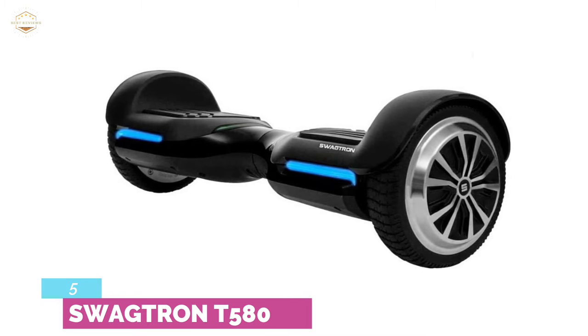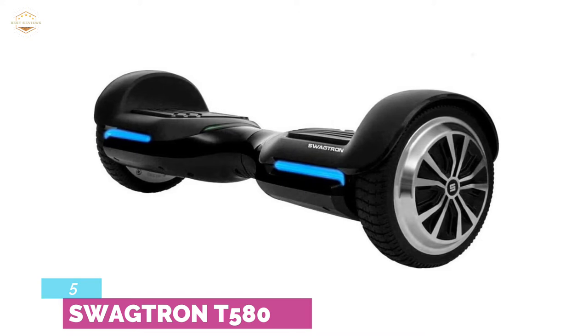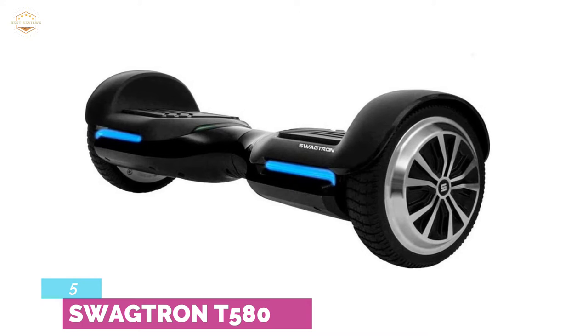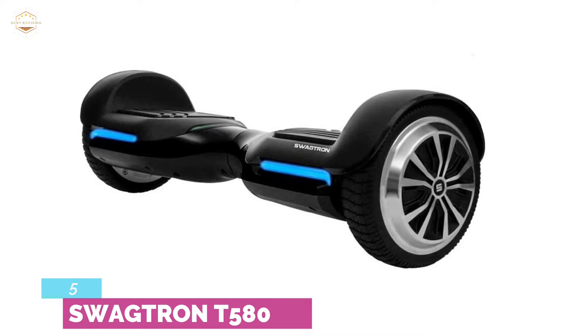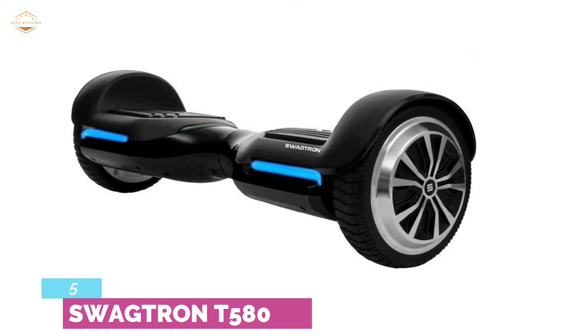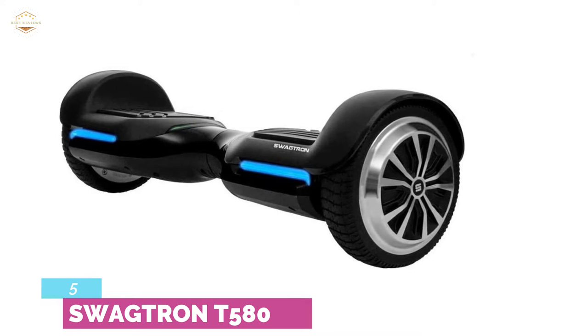The Swigetron T580 is one of the best self-balancing scooters. Unlike other hoverboards, its travel distance goes far. It functions as intended and delivers in all areas. Given the price, it's a fairly good deal. The Swigetron T580 is simple to use — you simply start, steer, and stop.